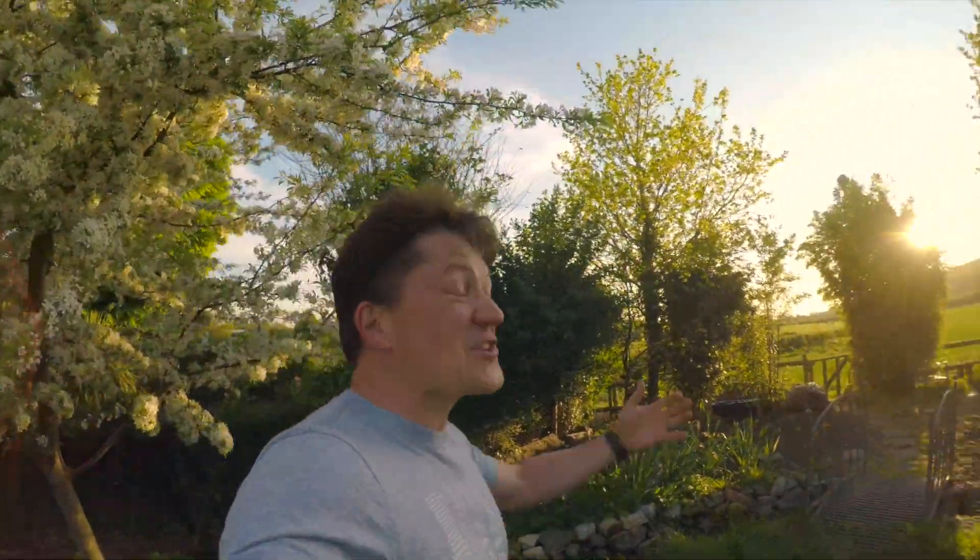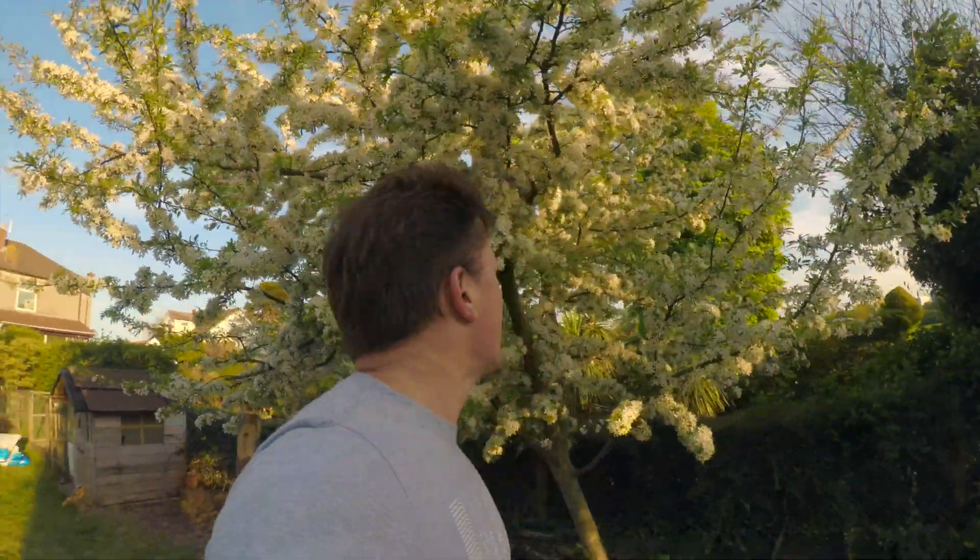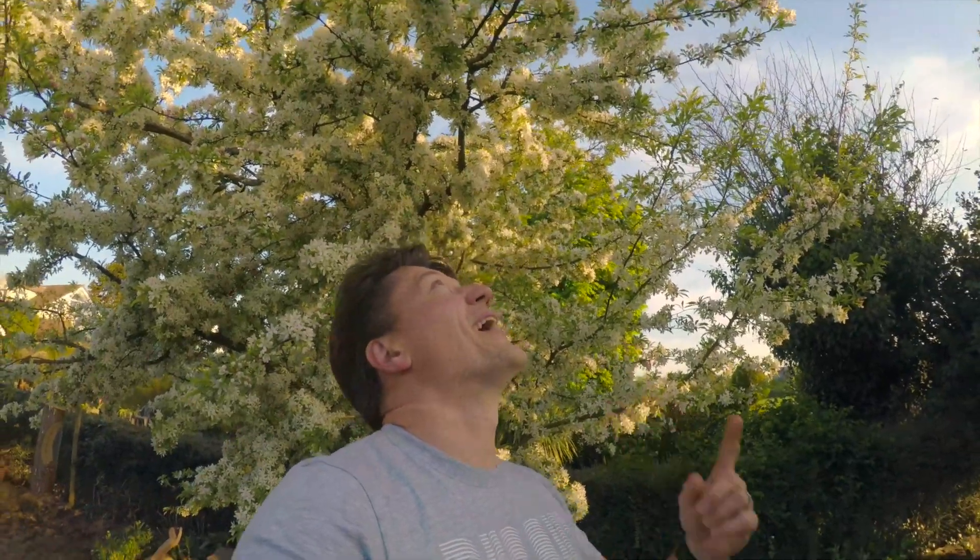Good evening and welcome to our springtime evening garden. Isn't it beautiful? This really is our garden, this is our wild area, this is our gorgeous crabapple — or one of them. If I could bottle that smell I'd be a seriously rich man.